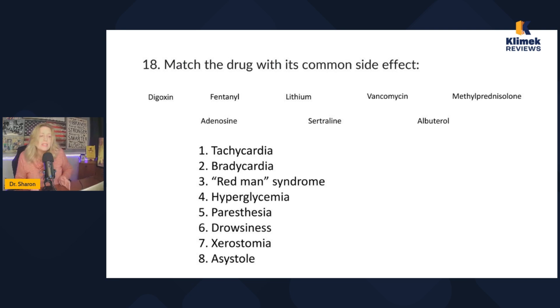Tachycardia: albuterol can cause tachycardia. Bradycardia: digoxin is most commonly associated — it slows conduction through the AV node and definitely slows heart rate. We're not picking adenosine for bradycardia because the common side effect of adenosine is actually asystole, not bradycardia. Redman syndrome is a side effect of vancomycin — facial flushing where you just slow down the drip rather than stopping it. Hyperglycemia: steroids like methylprednisolone cause hyperglycemia — monitor it but don't necessarily stop the med.